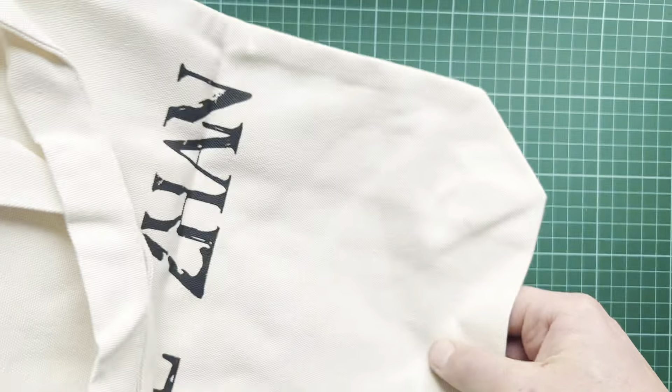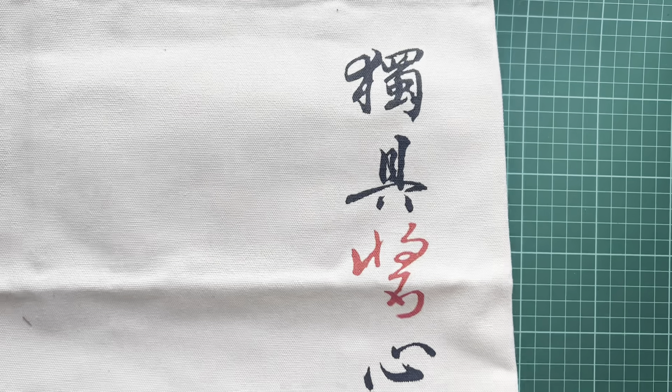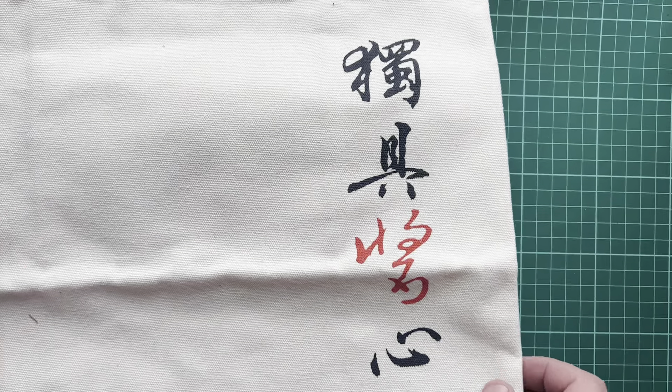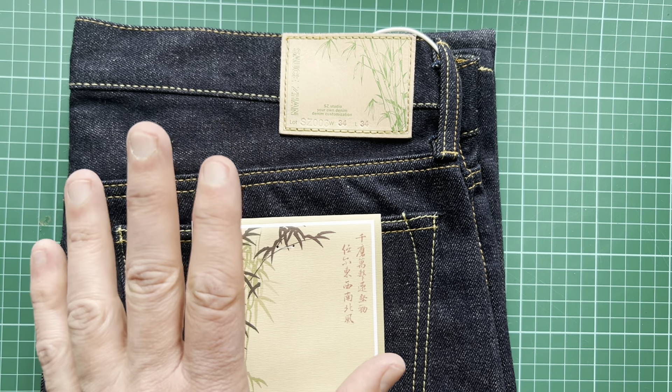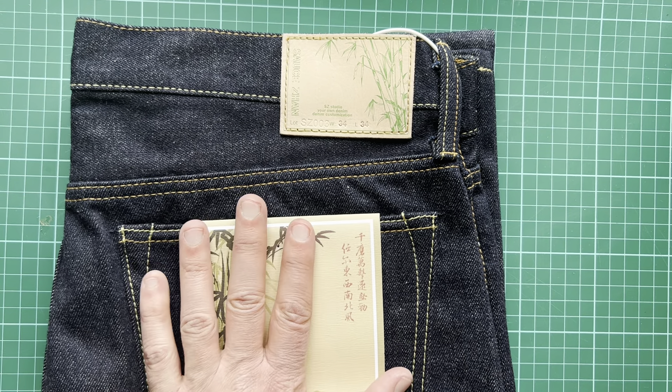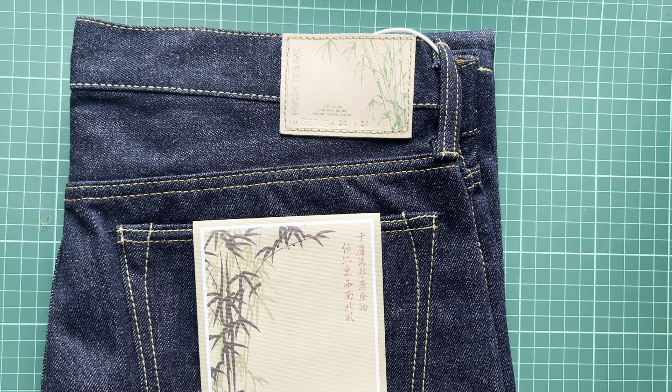Let's have a look — another ziploc bag, they love their ziplocs. It comes with apparently this canvas bag which says — yeah you can see it — some nice logo and Chinese writing. And then underneath is the denim itself, so this is the first time I've seen it.